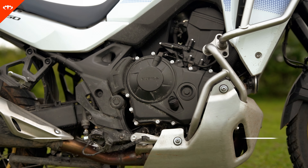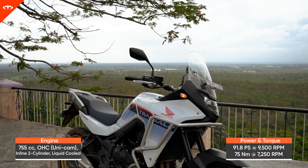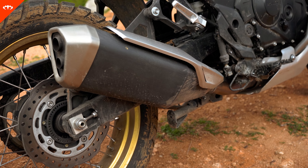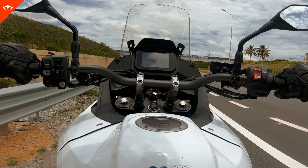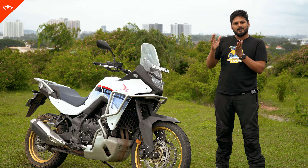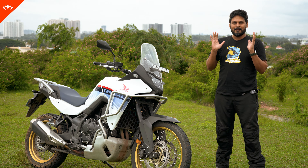Let's start with the engine. It's a 755cc parallel twin with a 270-degree firing order, and what that means is that it sounds absolutely great. The moment you start that engine, you absolutely fall in love with that sound, and every time you're revving — especially when you're taking off — it sounds really, really good. When you're on the highway, cruising that wave of torque around 4,000 to 6,000 RPM and pumping the throttle, it sounds absolutely brilliant inside your helmet.